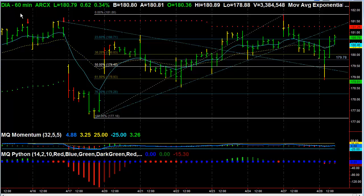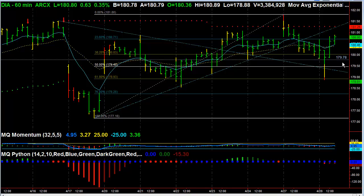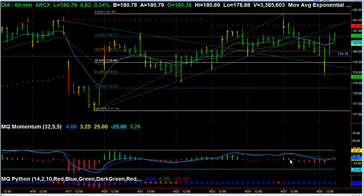This is the Diamonds, the Dow 30 ETF. What we actually have right now is a potential head and shoulders pattern right here on the Diamonds on the 60-minute chart. The momentum picture is a little bit muted. Let me expand my MQ momentum so you can see the histogram profiles. The indicator line is getting smaller, and it depends on if we continue to have strength this afternoon or if we start to pull back and weaken — that will be the right shoulder.